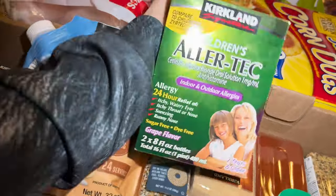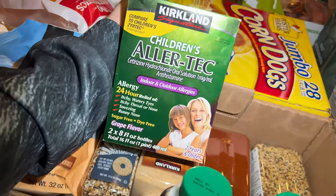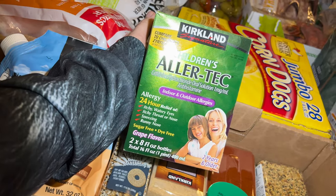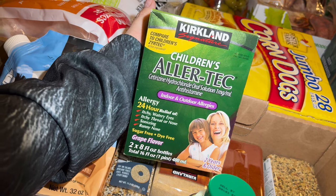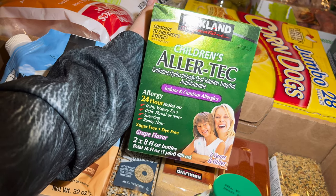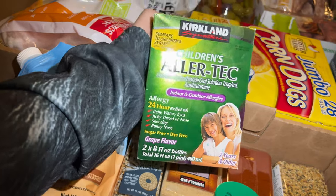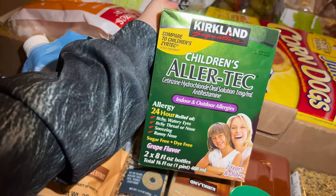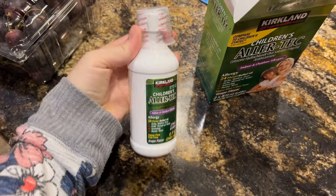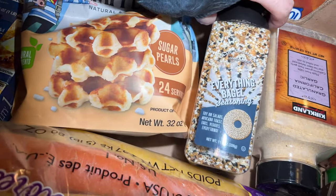I got this Children's Aller-Tec for James because he has allergies — we know he's allergic to cats and also gets affected when the weather changes. This was $9.99 minus two dollars off, so $7.99. He can't do tablets in any form so I got the liquid version.